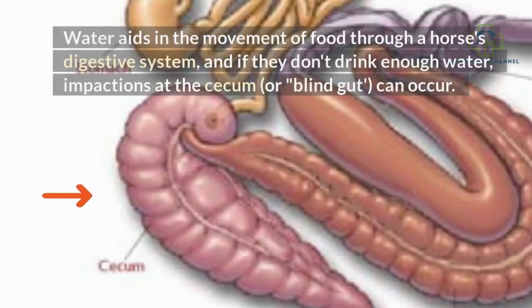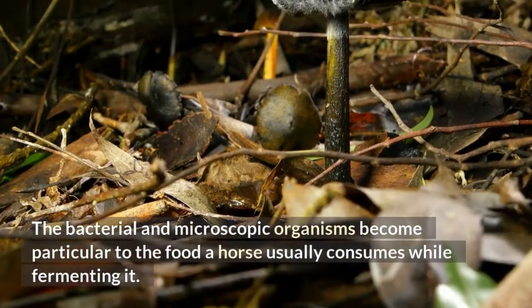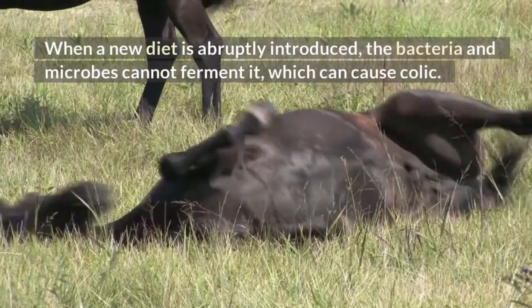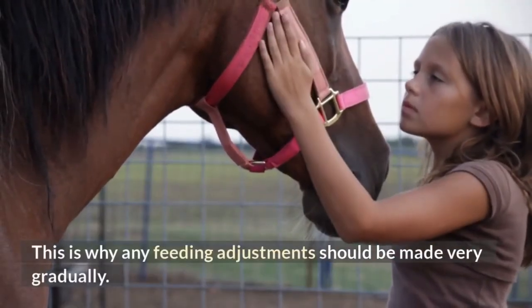Water aids in the movement of food through a horse's digestive system, and if they don't drink enough water, impactions at the cecum, or blind gut, can occur. The cecum and large intestine contain active populations of bacteria and other microbes that help break down food through fermentation. These bacteria and microorganisms become particular to the food a horse usually consumes. When a new diet is abruptly introduced, the bacteria and microbes cannot ferment it, which can cause colic. This is why any feeding adjustments should be made very gradually.